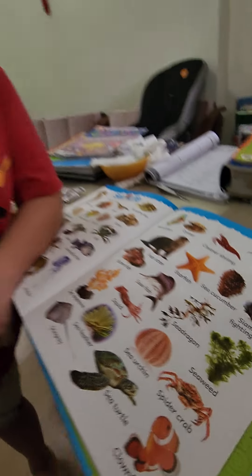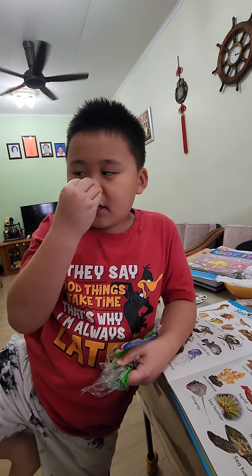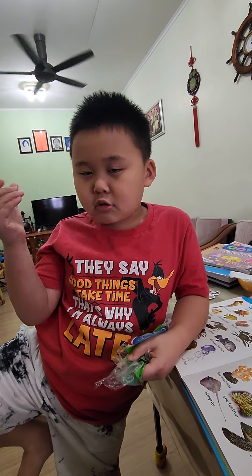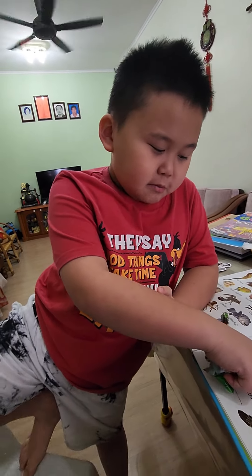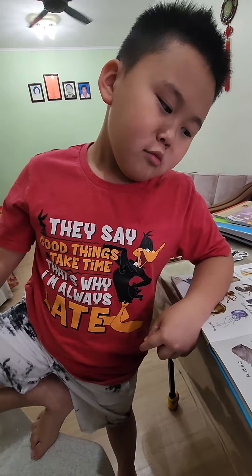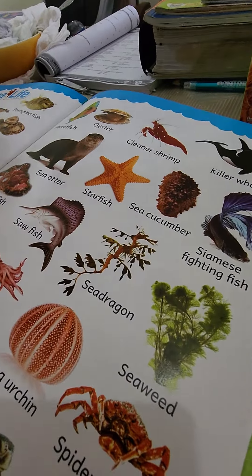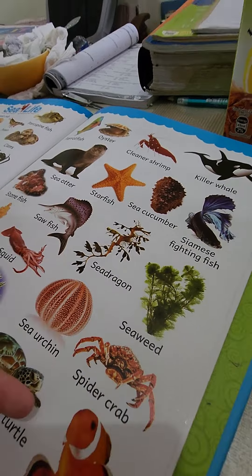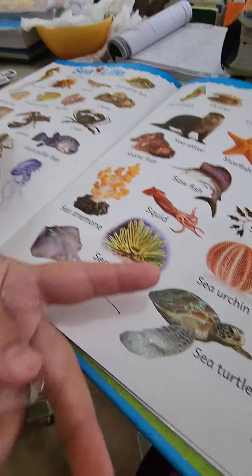Swordfish — yeah, his name is swordfish and his nose is used for killing other fish to eat. It means it uses its snout — a really sharp nose, isn't it? Sea dragon — what is that? I have no clue. It's a seaweed-like sea animal.